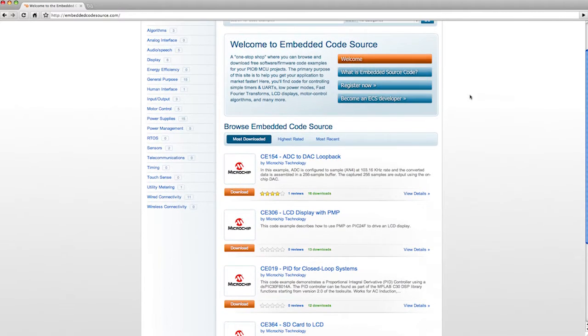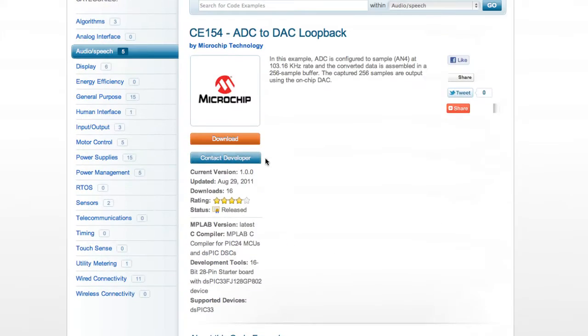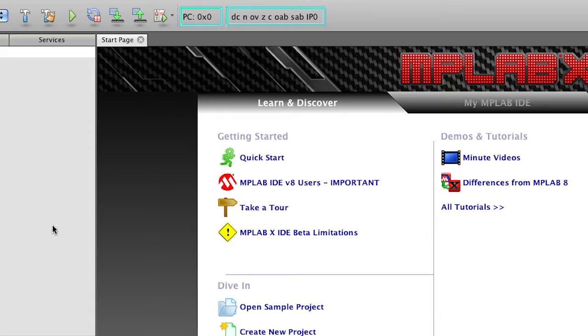What's this? I wonder what other people have said about this code. Just make a few changes to the user interface and compile.